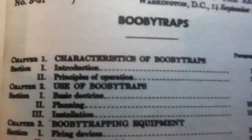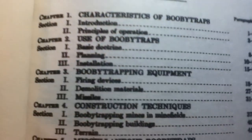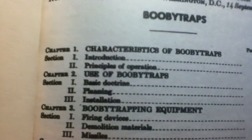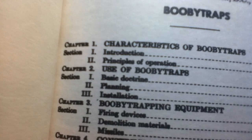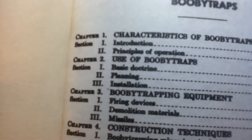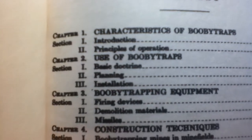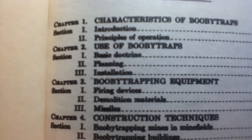Here's our table of contents. Chapter 1, Characteristics of Booby Traps. Section 1, Introduction. Section 2, Principles of Operation. Chapter 2 is Use of Booby Traps. Section 1, Basic Doctrine. Section 2, Planning. Section 3, Installation.